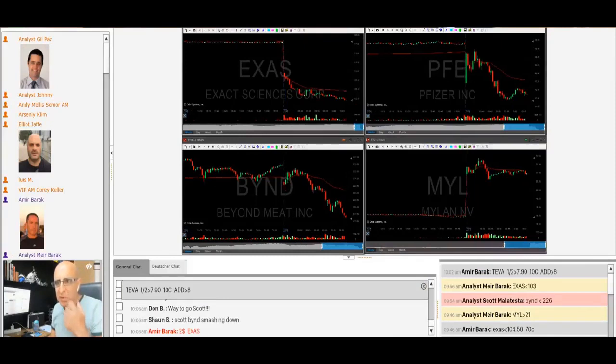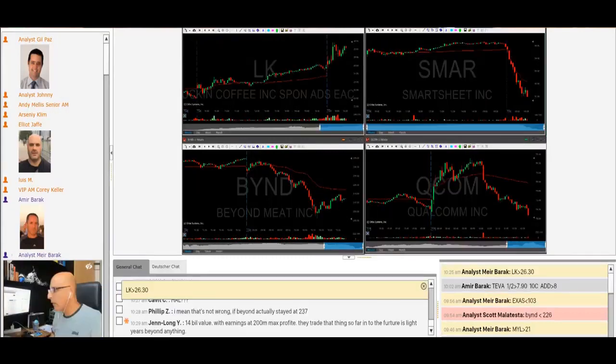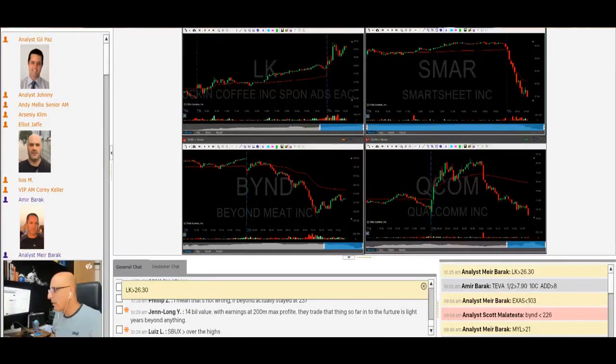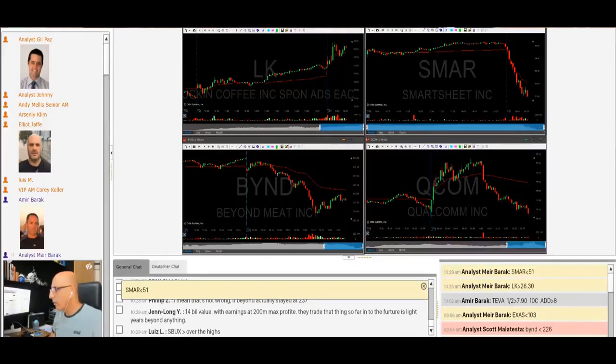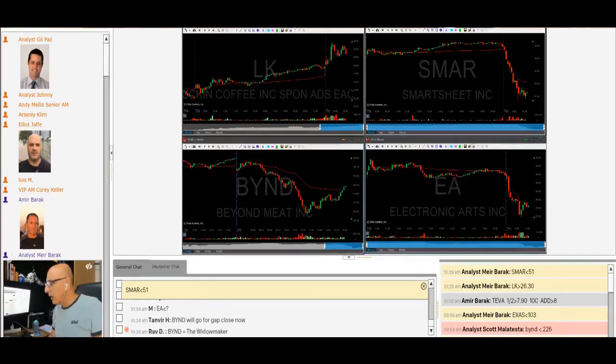Here comes the 102. A bit concerned about the 102 level, so I'm getting ready for a partial in case it fails. Sales came down to 103.02 — took my partial. SMAR — is it tradable? I don't know, never heard of this company, but would like to try. Posted it. Under 51, I'm short SMAR. Getting ready to bail out of SMAR — I'm out of SMAR.